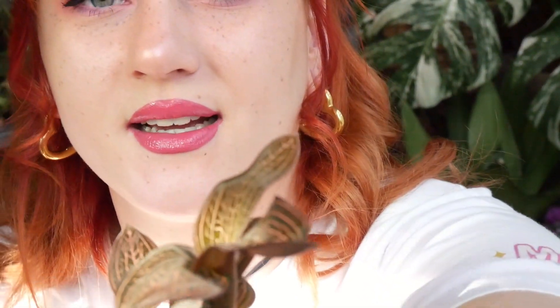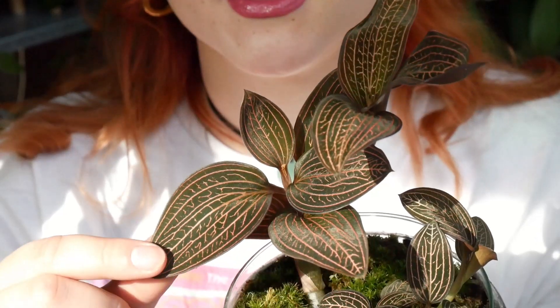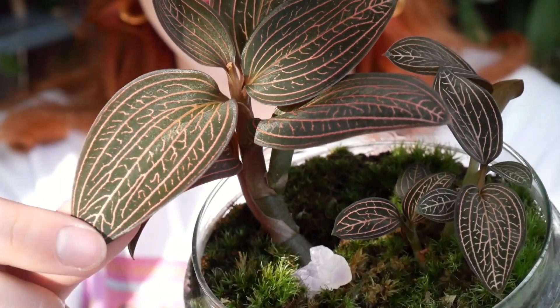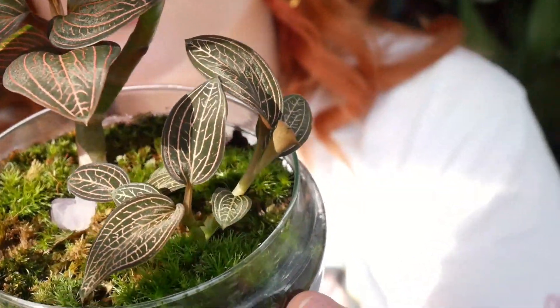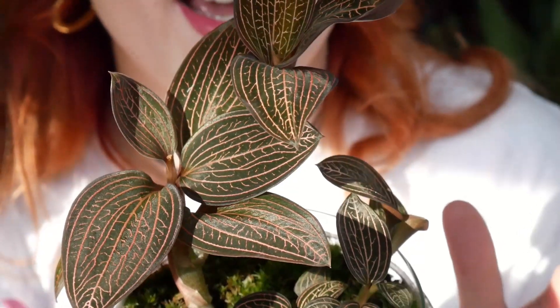Let me show you the sheen because there is sun right now — look at it, it's so pretty. Those veins are bright orange, like a salmon color, and it is absolutely stunning. This is why jewel orchids are called jewel orchids — look at that.